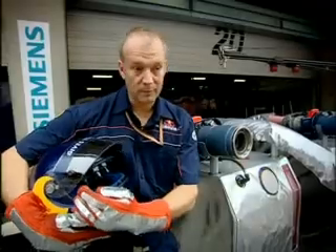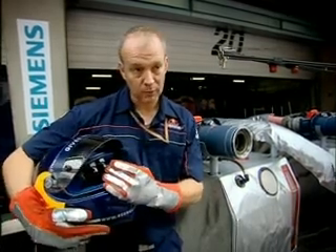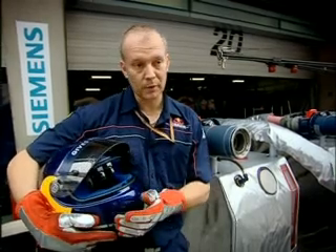Once the correct amount of fuel is in the car, both those two lights go off and then the red light comes back on, and we pull off the car. That's the last part of the pit stop as far as we're concerned.